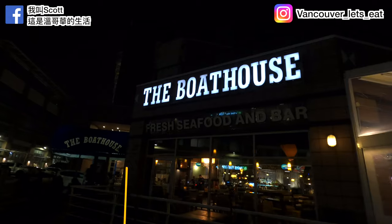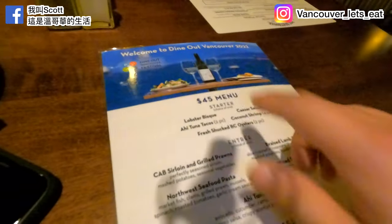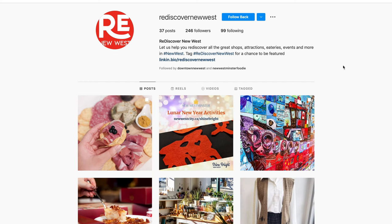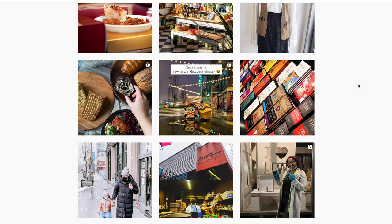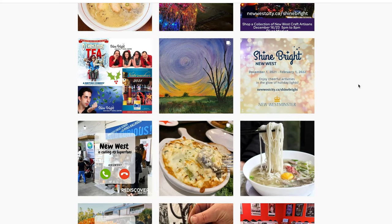Hello everyone! Welcome to this week's must-try restaurant in Vancouver! Today we're at the New West Boathouse — very excited because we're going to try out their Dine Out Vancouver 2022 menu, and there's my lovely Bao! A huge shout out to Re-Discover New West and the Boathouse for collaborating on this project. Cannot wait to try out their yummy, delicious menu — so let's go!